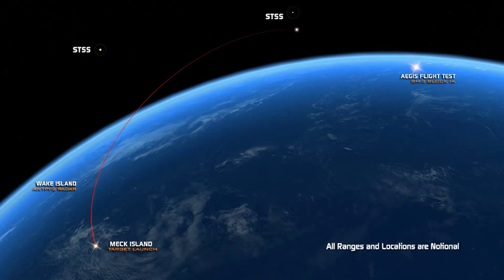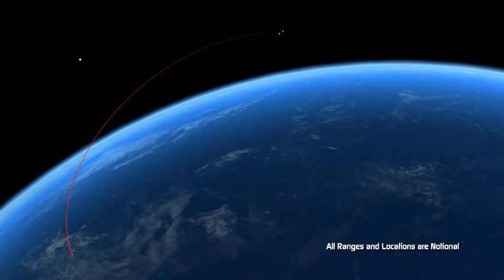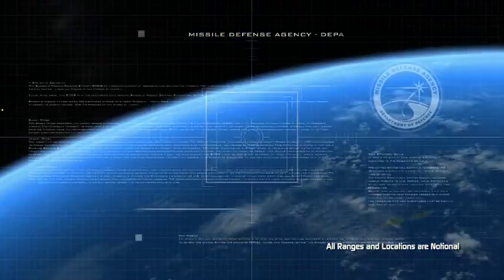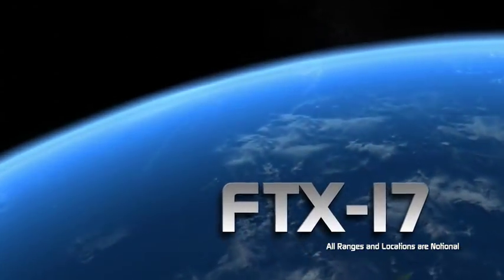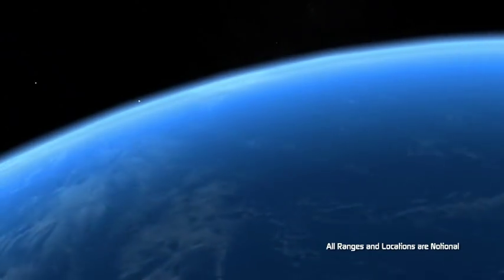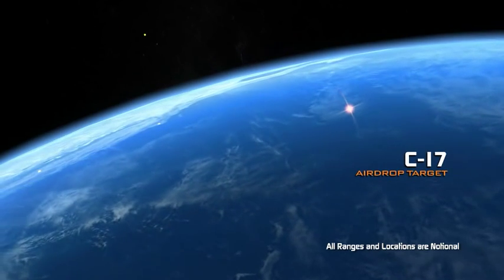This demonstration showed the potential of launching an interceptor based on remote space sensor data. Last July, in FTX-17, we successfully tracked a short-range air-launched target using several remote missile defense sensors in California.